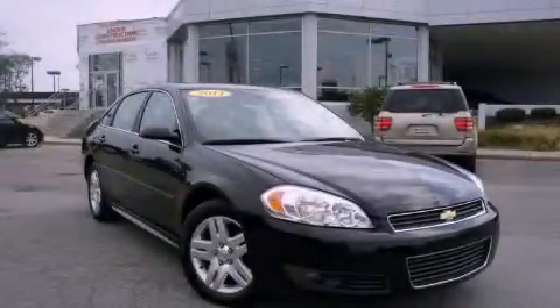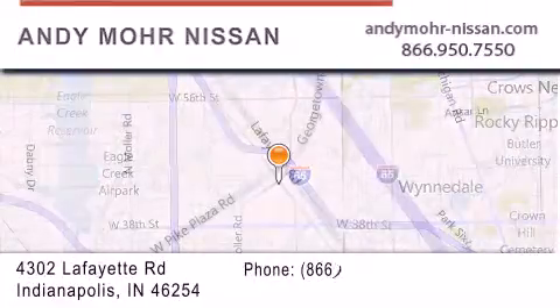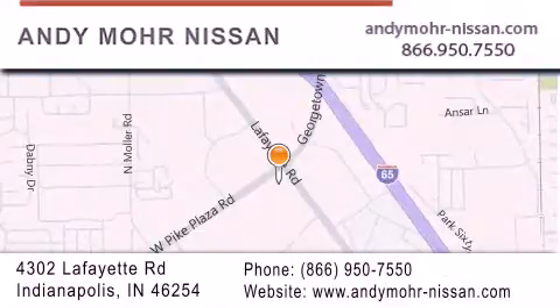Please call today to reserve this vehicle for a test drive. Andy Moore Nissan is the place to find new Nissan cars and trucks and used cars in Indianapolis. You can search our new and used car inventory online, get new car pricing, and receive free no-obligation price quotes. Stop by and visit us today at 4302 Lafayette Road in Indianapolis or see us online at andymoore-nissan.com.